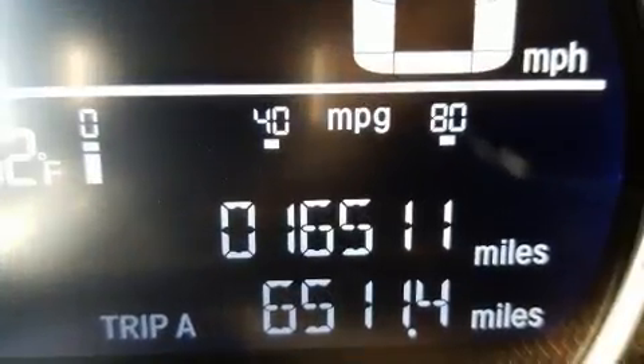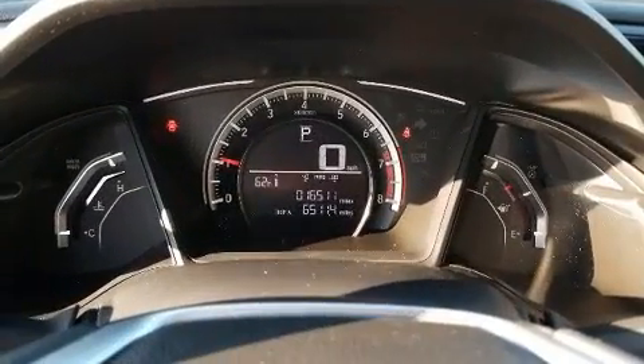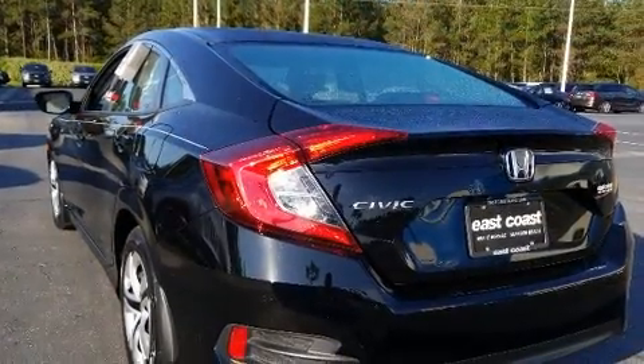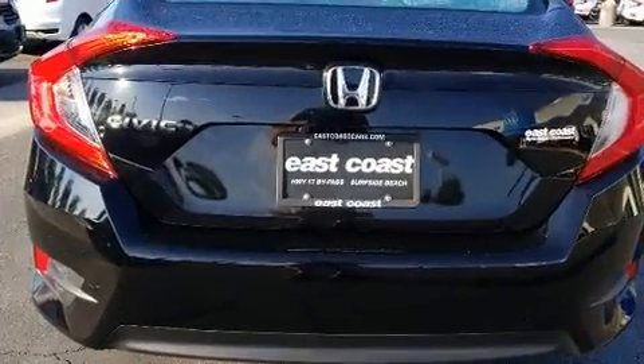Honda ensures the safety and security of its passengers with equipment such as dual front impact airbags, head curtain airbags, traction control, brake assist, a security system, and four-wheel disc brakes with ABS. Electronic stability control supplements the mechanical systems, helping you maintain precise command of the roadway.